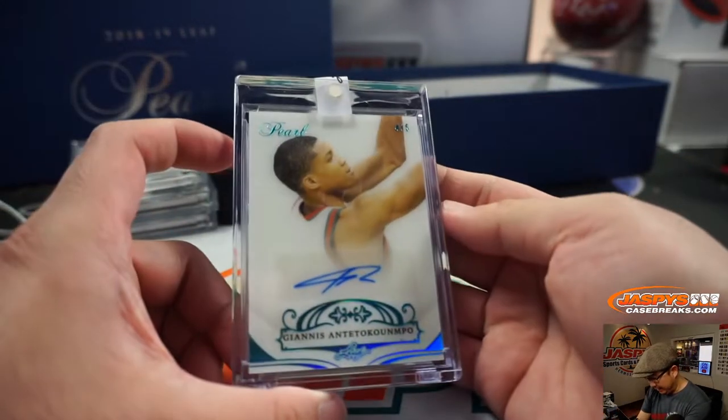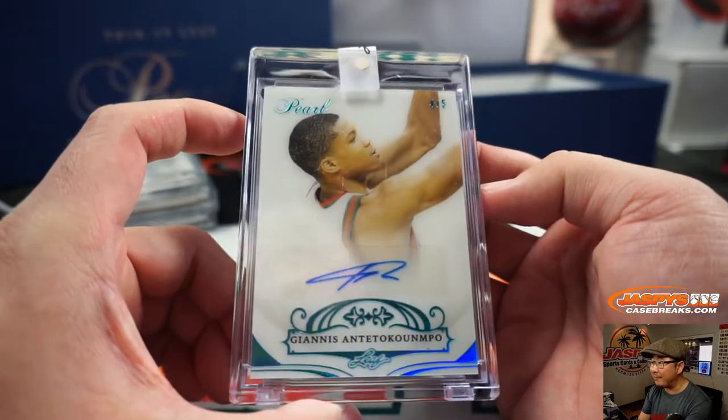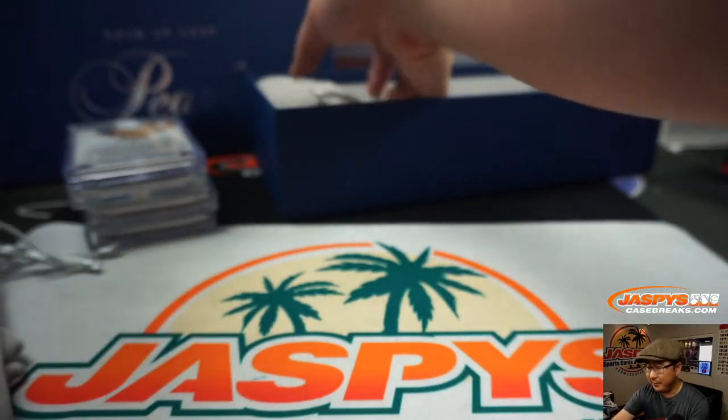We have this guy — Giannis Antetokounmpo, wow, 4 out of 5. This guy's pretty good. I've heard of him.